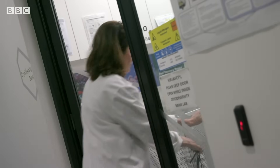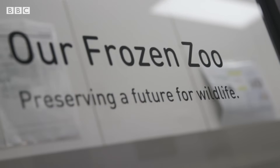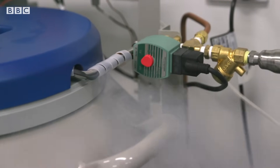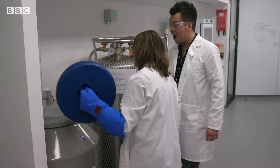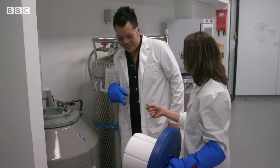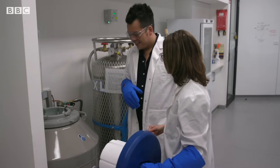These corals have had a pause button pressed on their biological clock. The cells are frozen in liquid nitrogen at minus 196 degrees Celsius — very, very cold. We won't pull them out because we don't want to warm the samples up and damage them, but they're sitting nice and safe inside that tank.